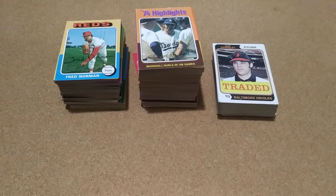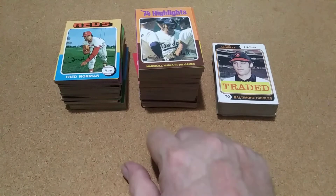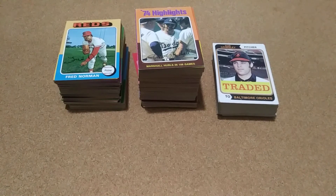I got on eBay lately and found a pick 30 listing. I came up with a number, wrote the seller, and was over the number they had. We worked out a deal — it was a lady seller — and she pretty much gave me a bunch of extra cards. I still paid for them, but it was a pretty good deal.